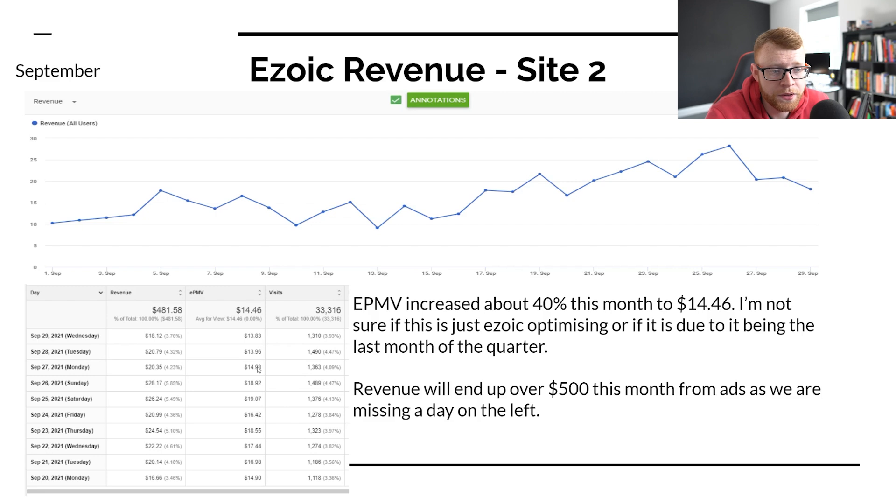In the end of the month the EPMV has dipped back down — I'm not sure if we just had a really good advertiser or what. But the EPMVs have been trending upwards pretty much since we started the site. So hopefully in Q4, this will be over $20.